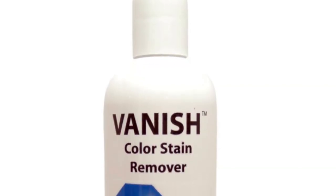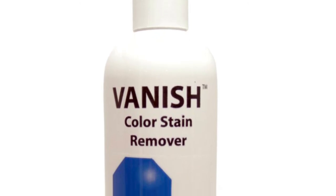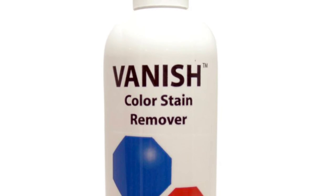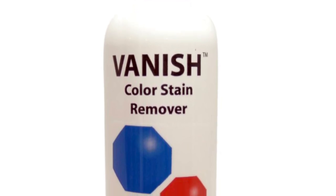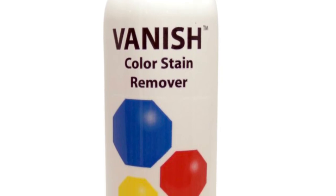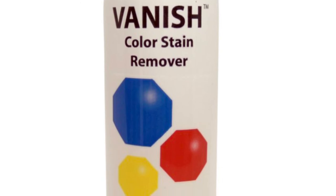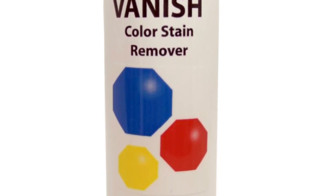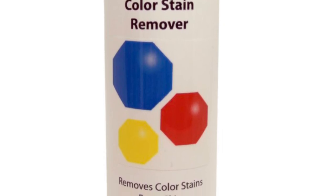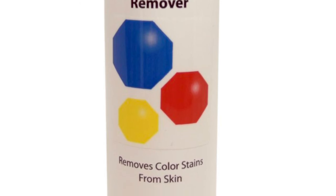Generally, soap and water will remove most tint stains from the skin. Stain removers are commercially prepared solutions designed for this purpose when soap and water are insufficient. Methods include dampening cotton with leftover tint, using a rotary movement over stained areas, applying a small amount of face cream and wiping clean, or using a prepared stain remover.